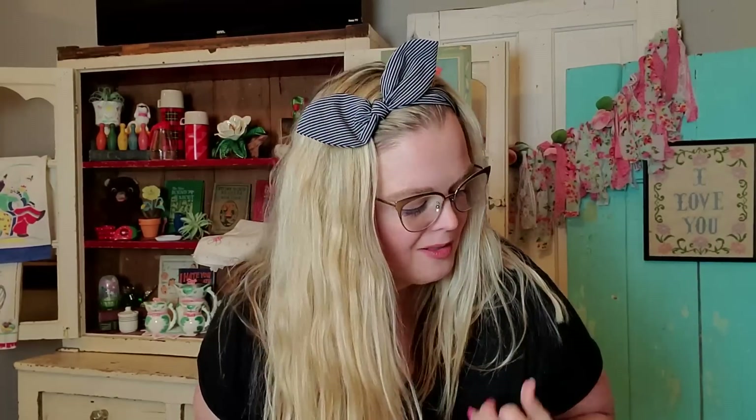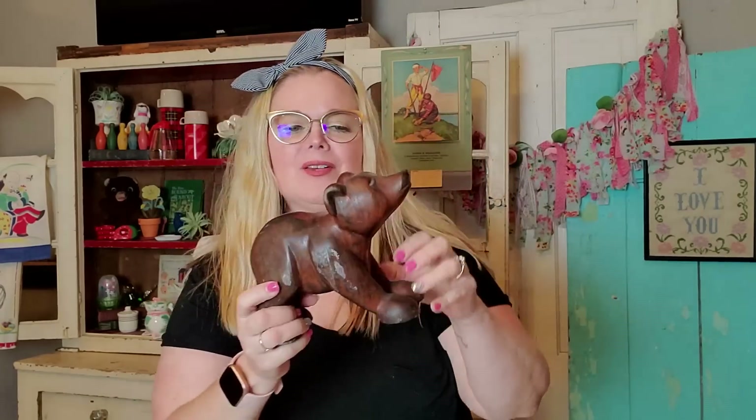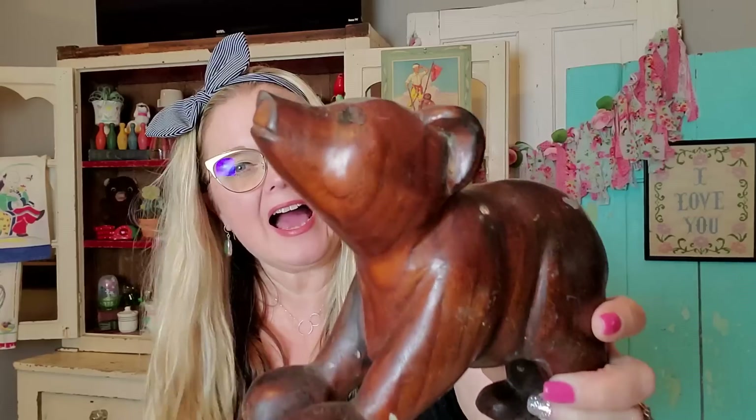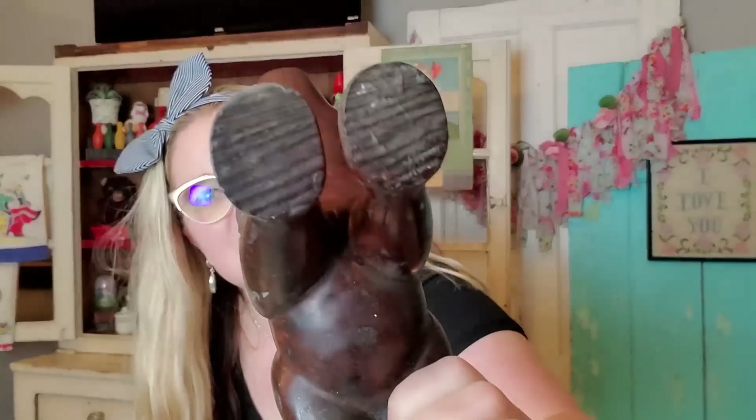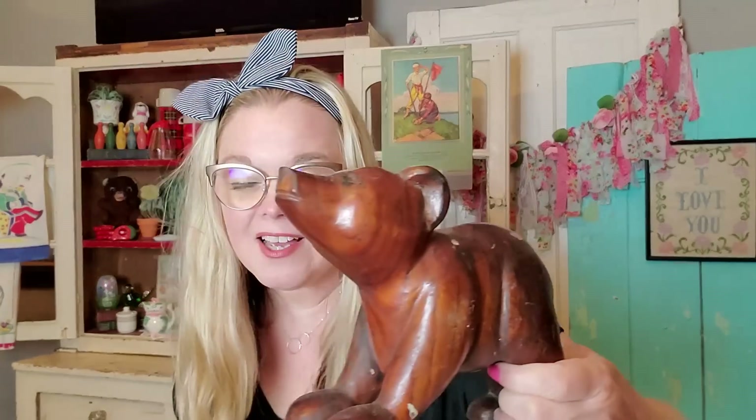Hello friends, and welcome to the haul portion of today's video. It's a very small haul, but I think I got some pretty good stuff. The first thing I'm going to show you — and I think this was one of the first things that I found — was this little wooden bear. It's just a little baby bear cub. He kind of looks like he might be made out of walnut. He needs to be cleaned up a little bit. It looks like he's got a little bit of fingernail polish on him, so I'm going to see if I can get him cleaned up and polished up and he'll be just as good as new. He is hand-carved out of wood — just a really nice folk art piece.